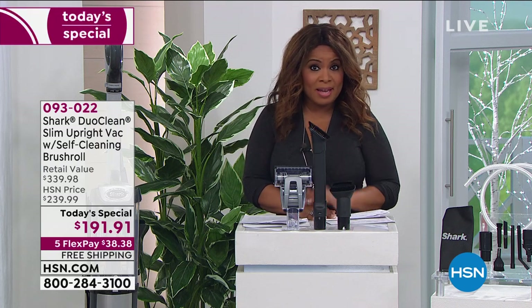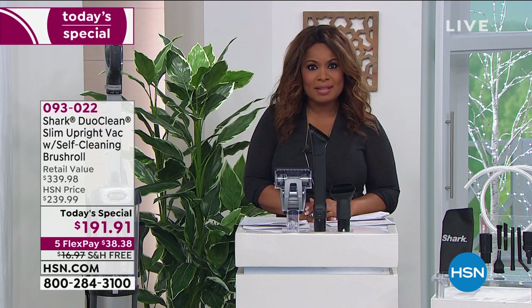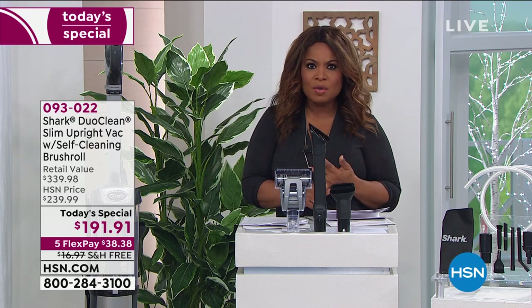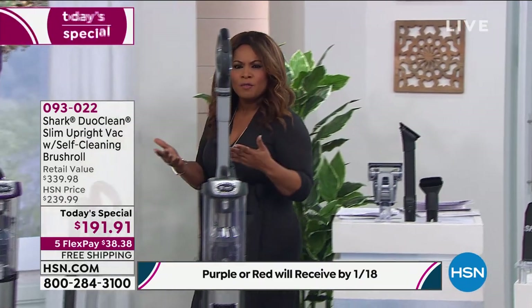I am buying this today, and I know that my producer Rocky is also buying this today, because you can't ever go wrong with an incredible, world-renowned brand name like Shark. Five-year warranty, 14 pounds, incredible maneuverability on this one. Let me show you the colors, and I want to hear from you.